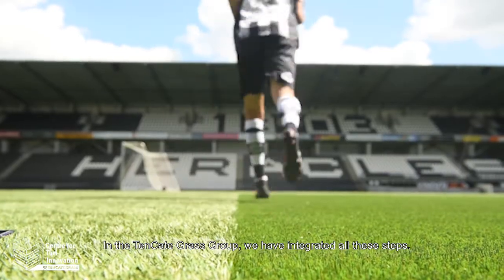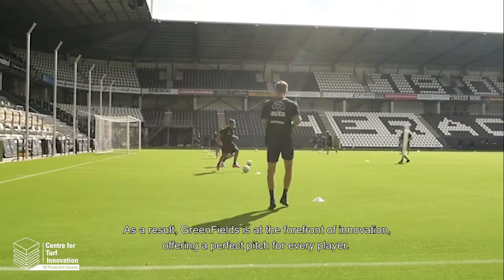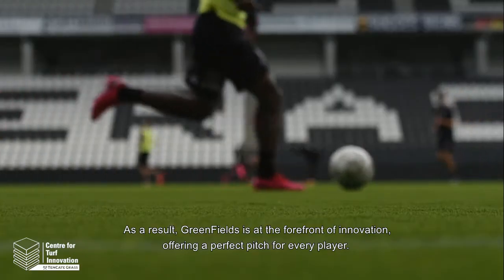In the Tencate Grass group we've integrated all these steps. As a result, Greenfields is at the forefront of innovation, offering a perfect pitch for every player.